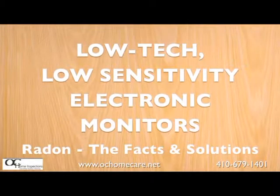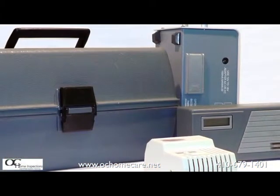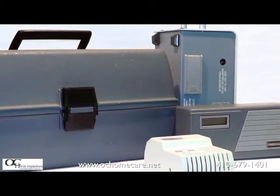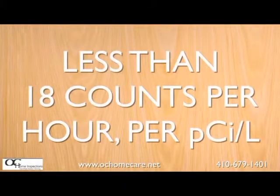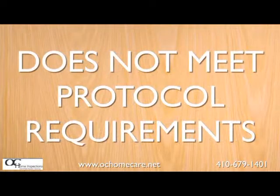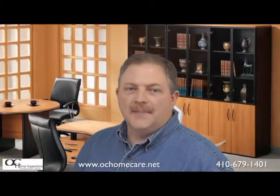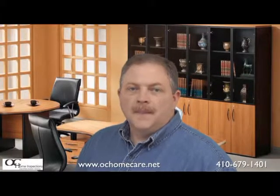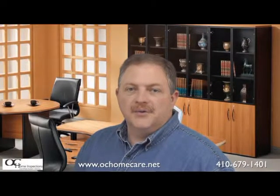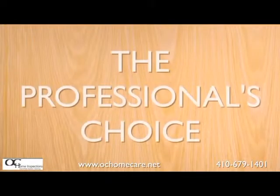Next is the low-tech, low-sensitivity electronic monitors, which are purchased and used by many home inspectors simply because they're cheap, and it allows them to operate under the radar screen of the National Proficiency Program and some of the state licensing programs. While these devices are often referred to as continuous monitors, their low sensitivity of less than 18 counts per hour per picocury per liter of air means that they do not meet the single device testing options for real estate testing, and two devices must be placed side-by-side for a valid and proper test. They may be a little bit better than passive devices, but there can only be minimal assurance that these monitors are maintained and properly calibrated.